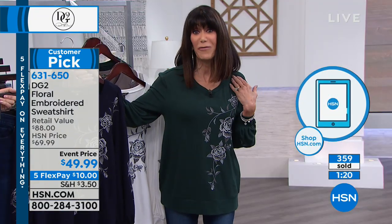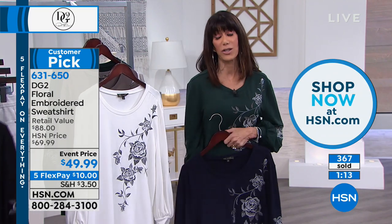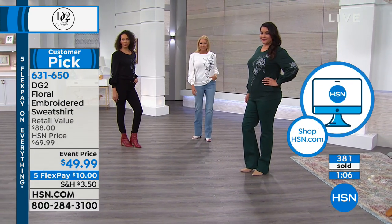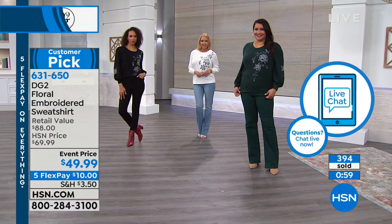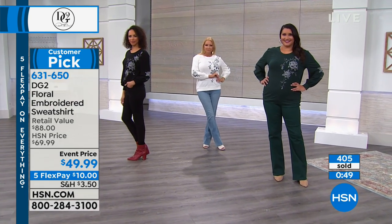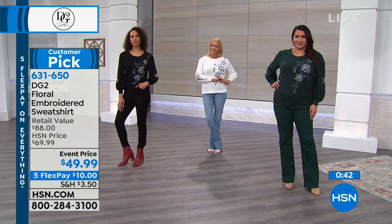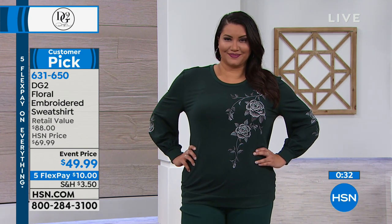Thank you so much — a lot of viewers are jumping in. You're not going to be disappointed. Get it home. You can place your order at hsn.com, via the app on your iPhone or iPad, by remote, or through live chat with customer service. No matter which jeans you choose — Siobhan just showed the virtual boot cut coming up — this top will work with anything. I also think it would be really cute with a short pencil skirt.